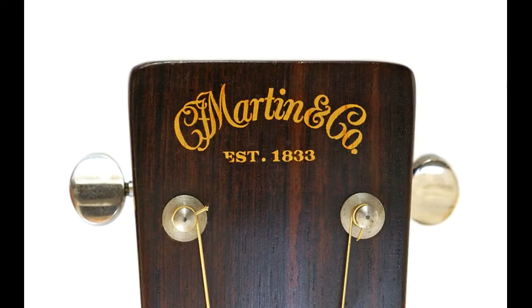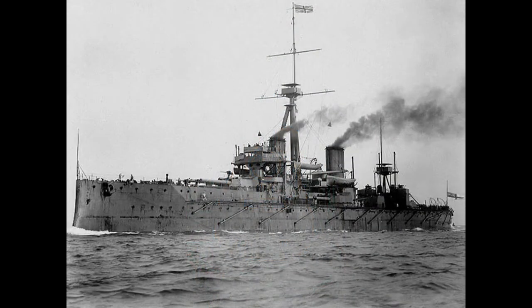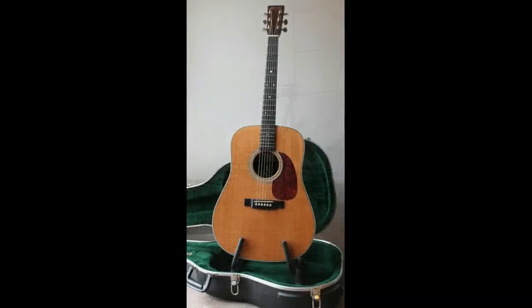In 1916, the Martin Guitar Company decided to address this issue when they released their Dreadnought style guitar — named after a class of battleship. It had a bigger sound box and a square body shape, which went some way to producing the desired increase in decibels.